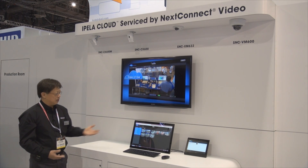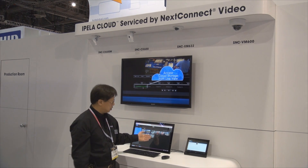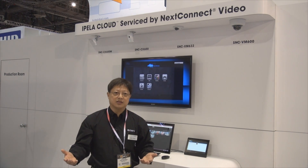What you can do — an example is shown here — is just choose any of the cameras, either on your tablet or on your PC, and the service will automatically scale depending on the bandwidth requirements. It will scale the resolution accordingly to provide the best viewing and retrieval of video anywhere, anytime, anyplace.